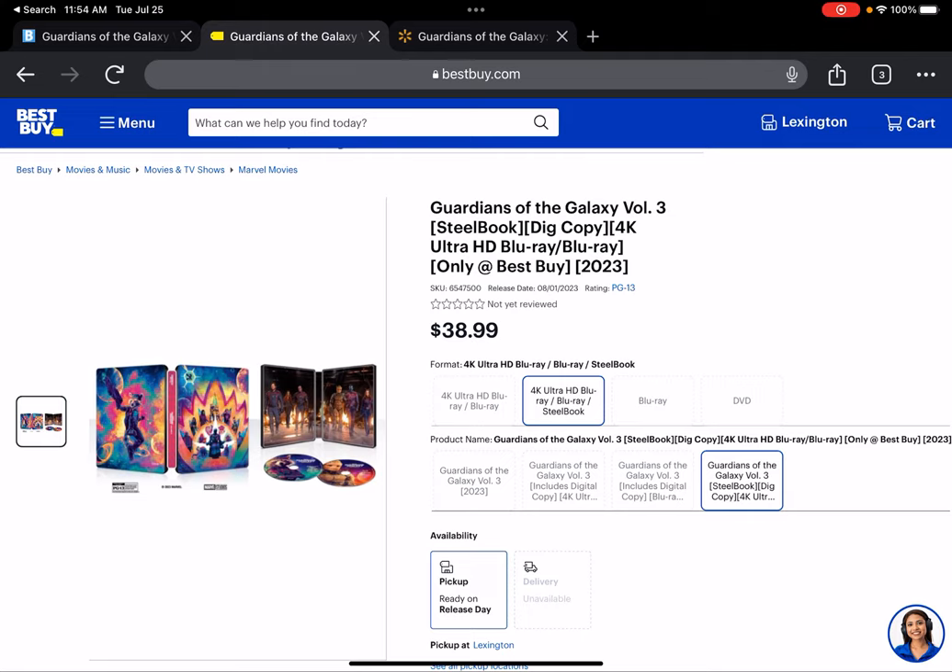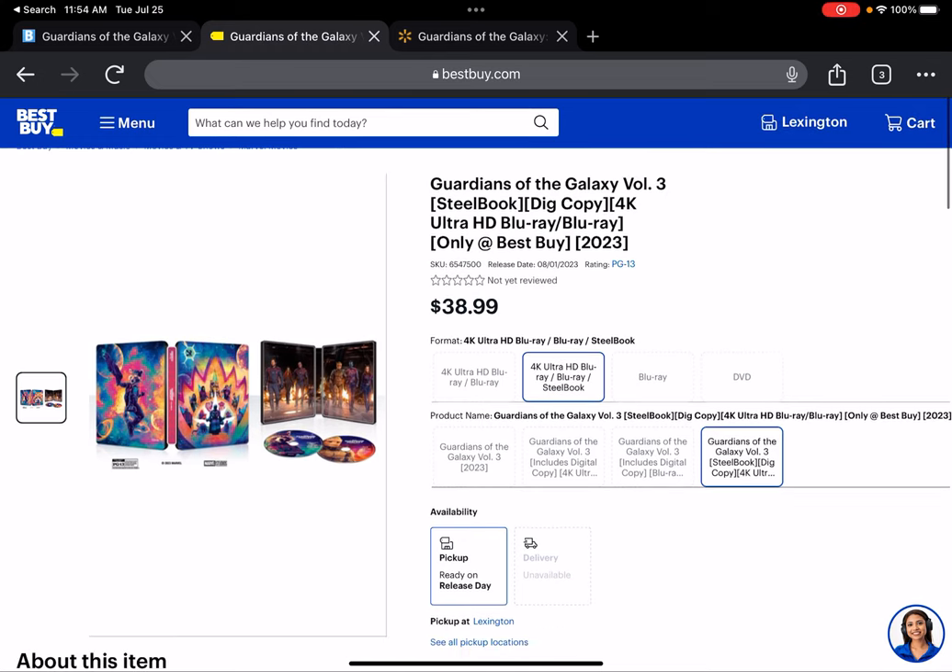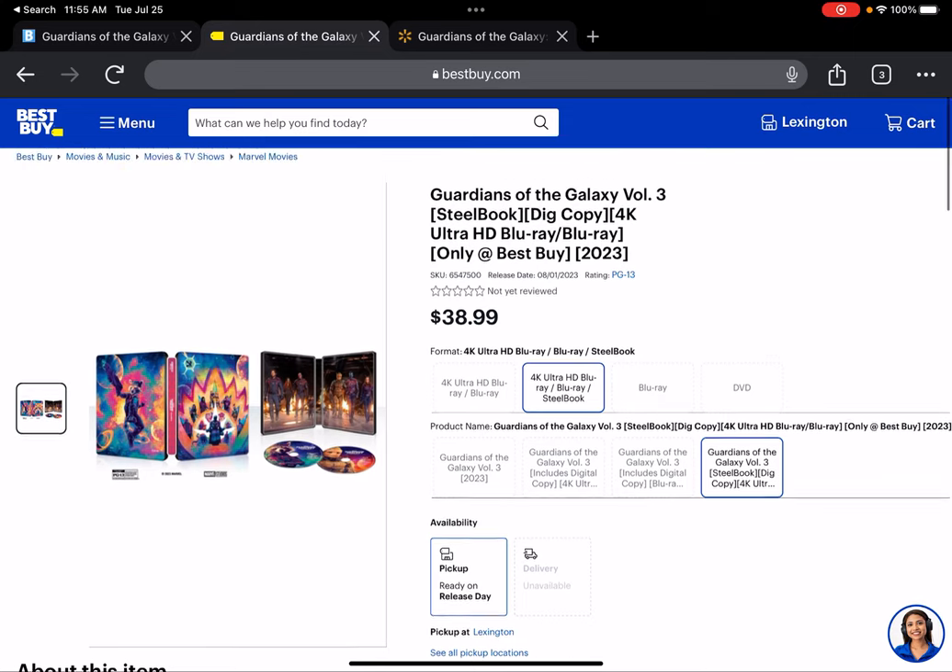Just to talk about the movie for a second — I thought the movie was a really good ending to the Guardians trilogy. It wasn't perfect; as of now I've only seen it once, and I still think Guardians 2 is maybe a little bit better. I definitely need to see it again. There were a few choice things at the end that felt kind of rushed.